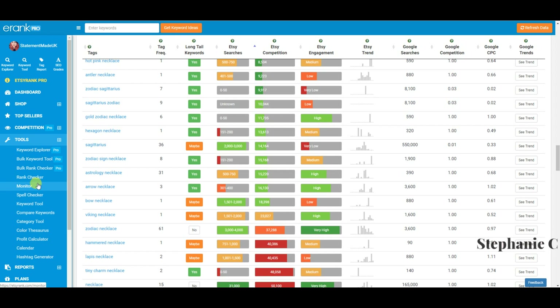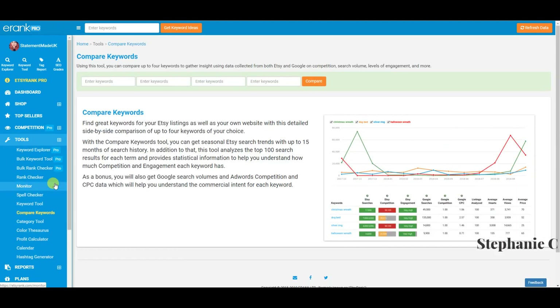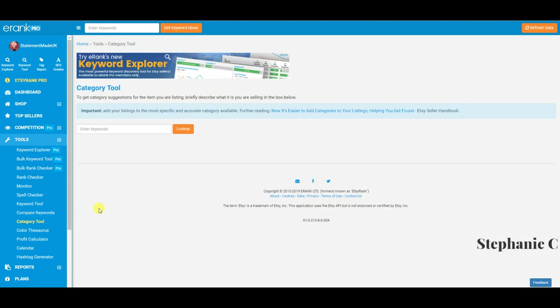I'd put aside maybe an hour or two a week to go in and work on your expired listings first. Over time you'll definitely see an upturn in views because you're actively working on your shop and SEO. The compare keywords tool lets you pop different keywords in and get a nice visual graph comparison — useful if you're not sure between two keywords and want a side-by-side visual representation.